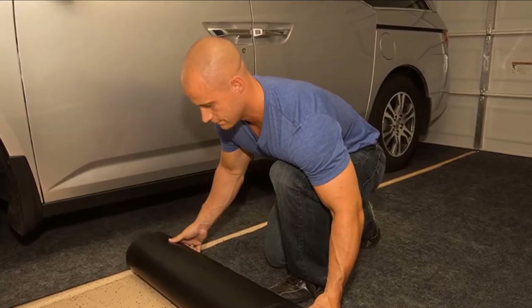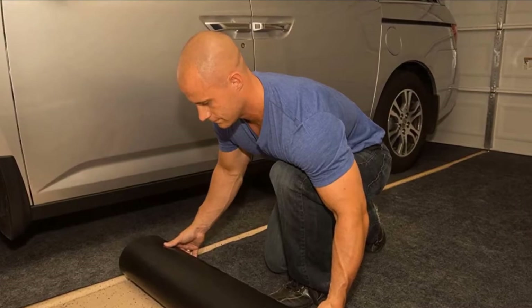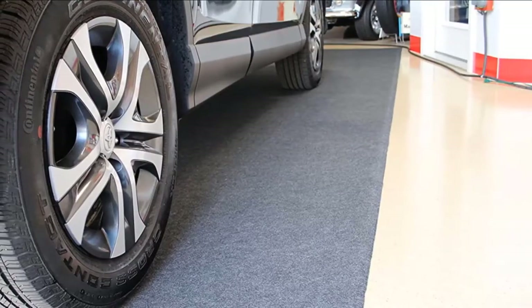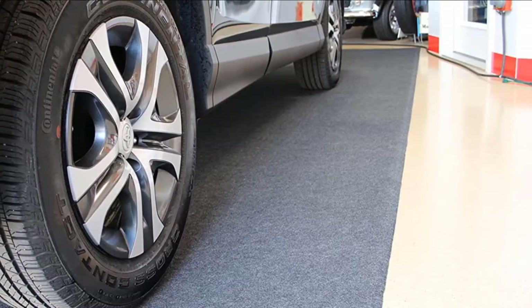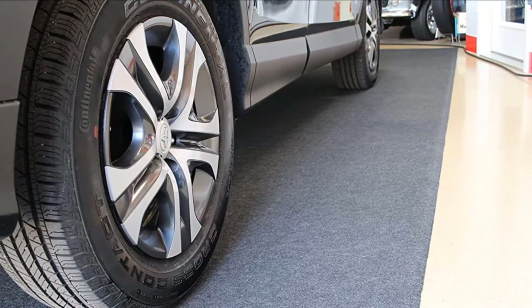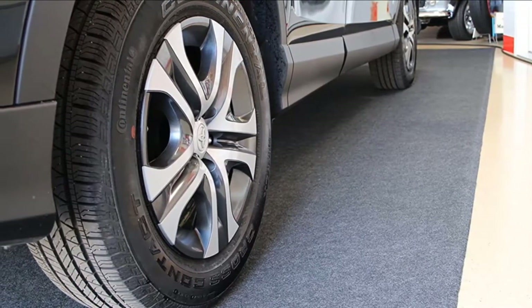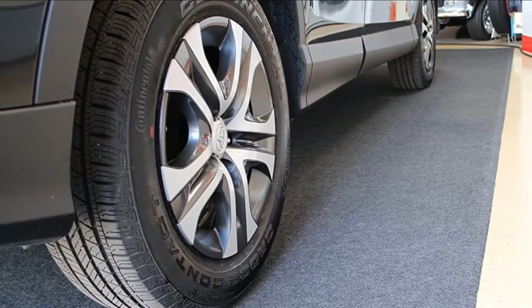Each mat is easy to install by using the affixed double-sided tape provided on the bottom of the material. The strong adhesive polyfilm rubber is capable of clinging firmly to nearly any garage surface, enabling you to park on top of it as a standard parking mat. It's also simple to cut with scissors, and with firm edges it will not fray or split.